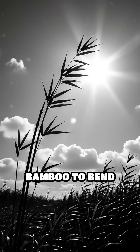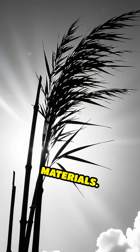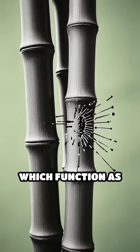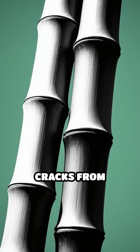This allows bamboo to bend without breaking, absorbing shocks and stress far better than many other materials. Additionally, bamboo grows in segments called nodes, which function as built-in shock absorbers, distributing pressure evenly and preventing cracks from spreading.